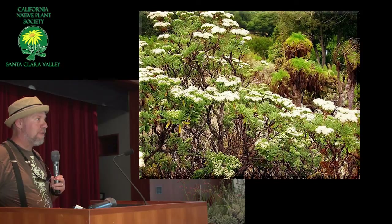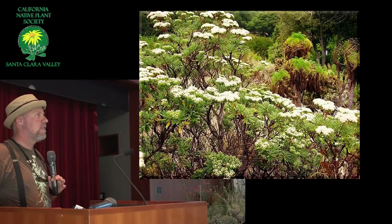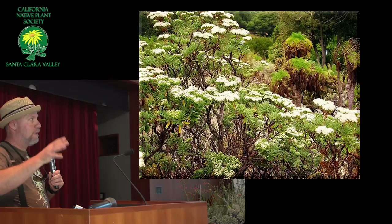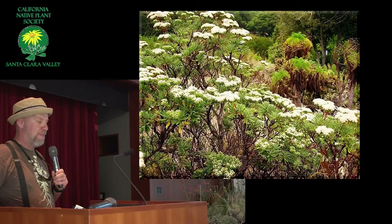This is the Santa Cruz Island buckwheat. The places where they don't seem to do really well is where they get a lot of traffic on top of them — their branches break, and they're brittle. Then they just sort of send up a few twigs, and those few twigs look pretty cool — kind of bonsai-like — but they don't really produce a whole lot of foliage.